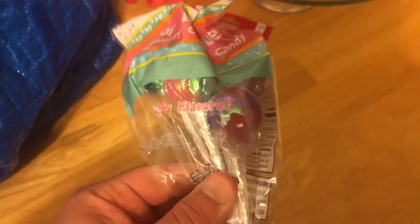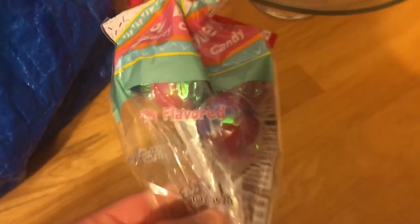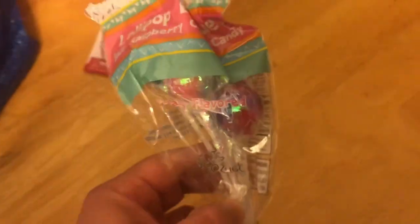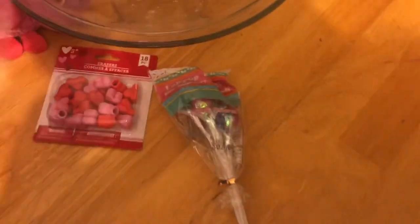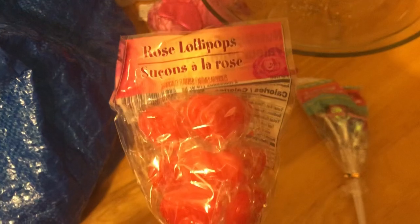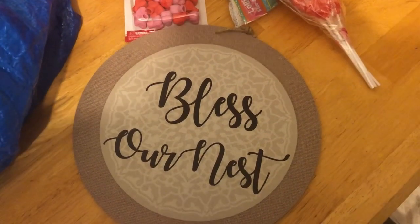I got some of these lollipops for her birthday party candy table. I thought these were so cute for her Ariel party that she's gonna have this year, so I got a few of those.